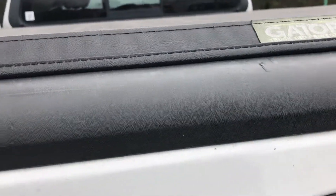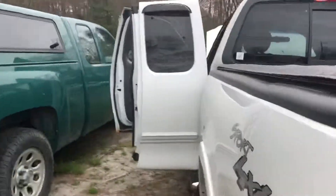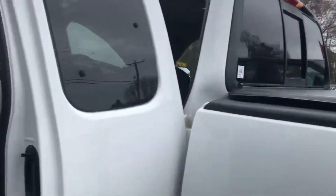Looking at a really nice truck. It's a Gator tonneau cover, Rhino liner, really nice set of hand-coated tires. It's a Sport four by four.